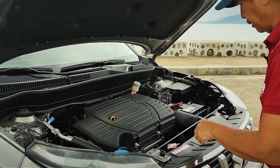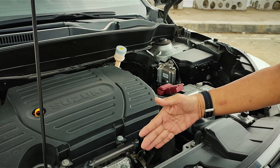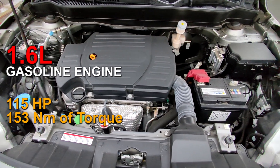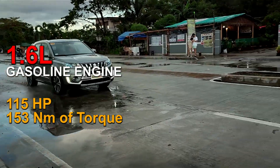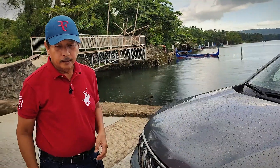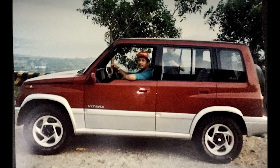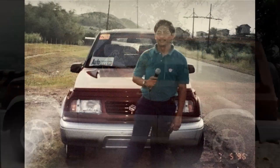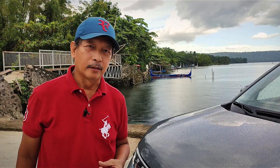Let's check the engine bay — you have a clean layout, with the battery and radiator clearly visible. This crossover is powered by a 1.6-liter gasoline engine capable of producing 115 horsepower and 153 Newton meters of torque. The first time I test drove a Vitara was sometime in 1995, back when Auto Review was brand new. We brought the Vitara JLX to the towns of Halahala and Pililia in Rizal, and even then I was already impressed with its performance.